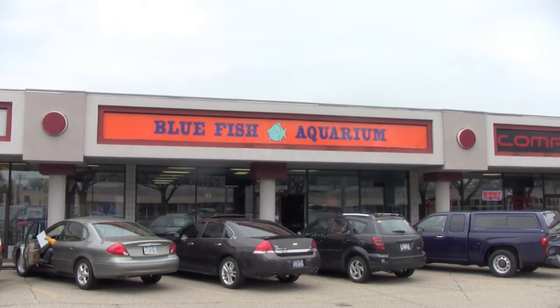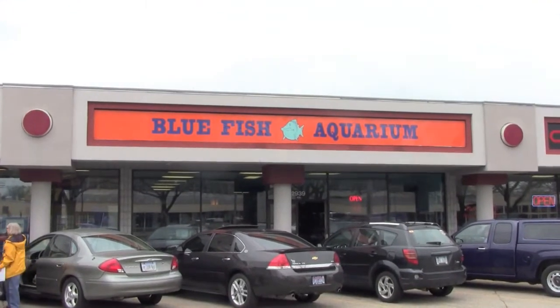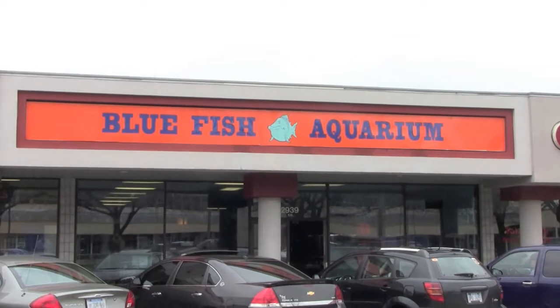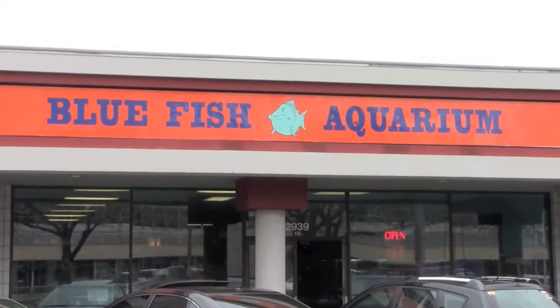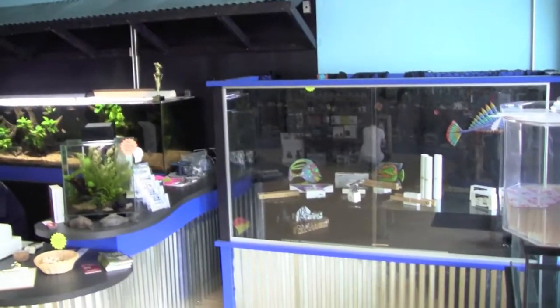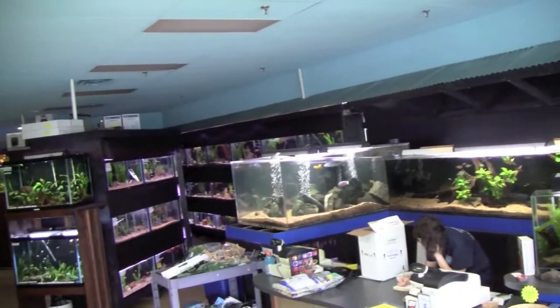A must-stop destination for any fish hobbyist traveling through Western Michigan is Bluefish Aquarium, located in Grand Rapids. This full-line aquarium and reptile store is noted for its professionalism, cleanliness, and incredible diversity of livestock, and a wonderful positive attitude that starts with the owners and pours down into every person in the store.